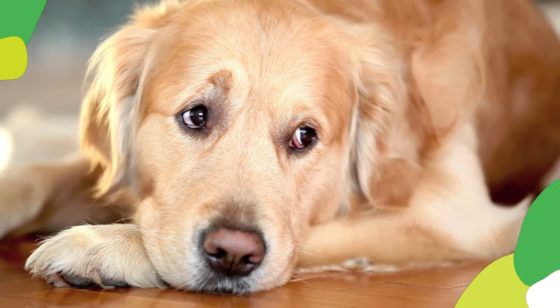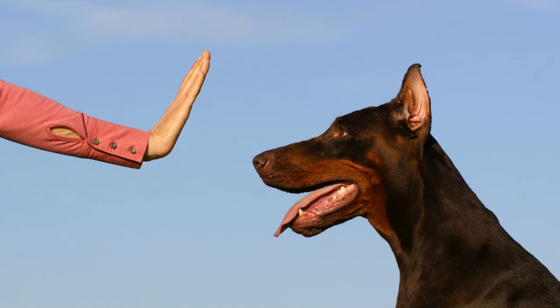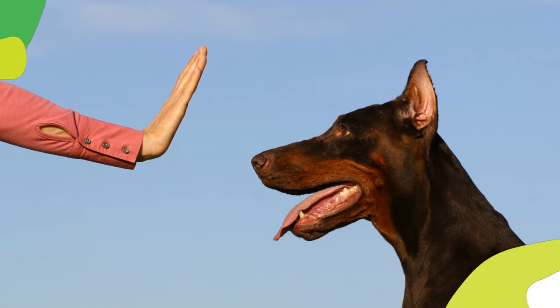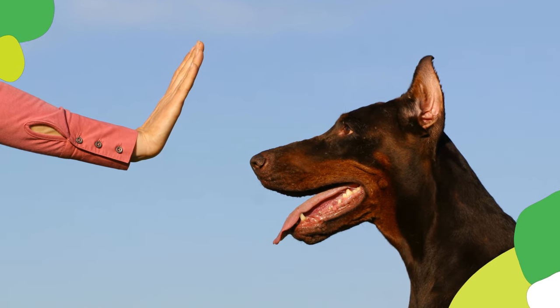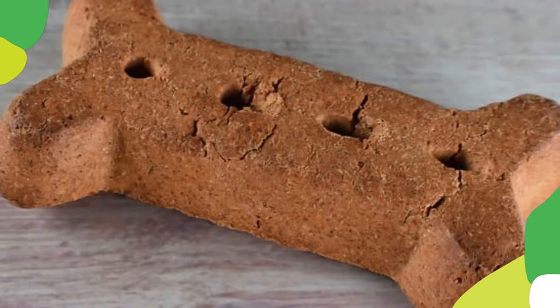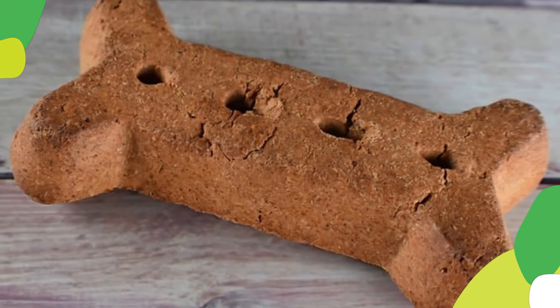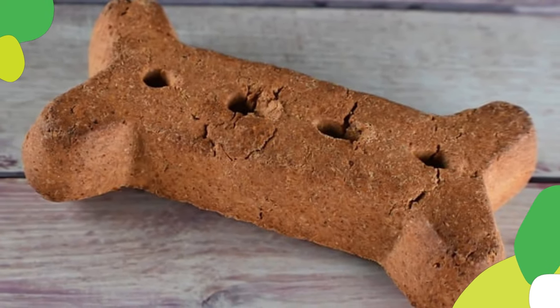The stay command teaches your pup to remain in a specific position, even when prompted to move. Ask your pup to sit, then hold your palm facing them and say "stay." Take a small step back — if they stay put, reward them with praise and a treat. Gradually increase the distance and duration of the stay command as your pup progresses.